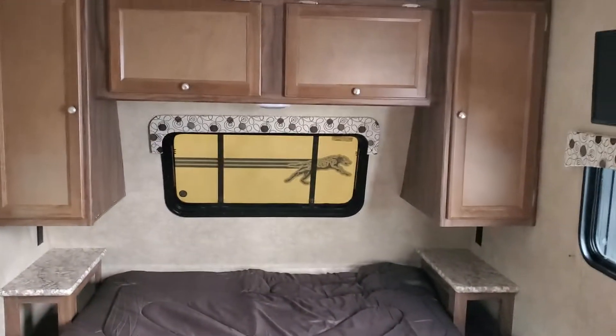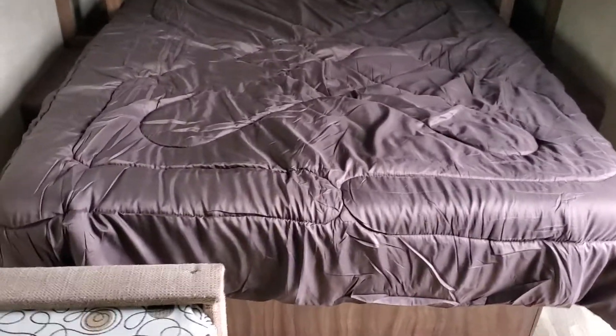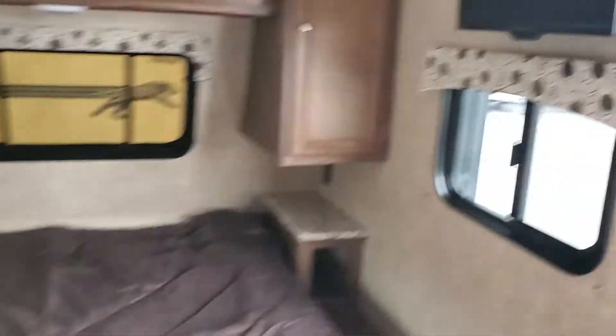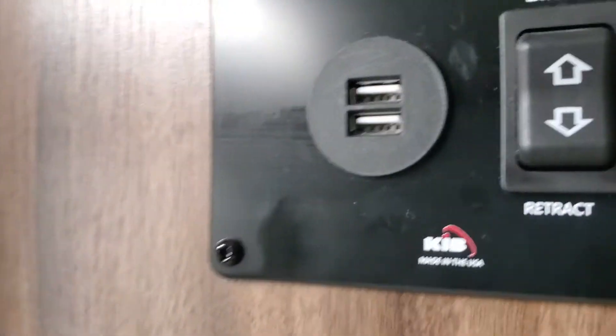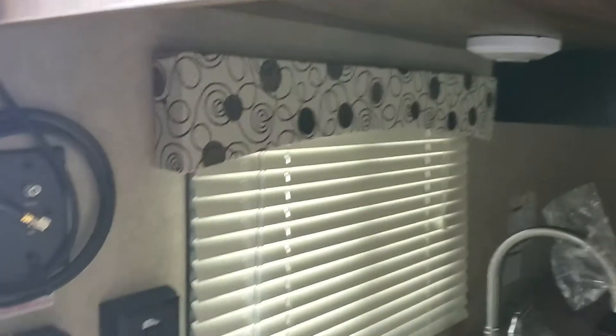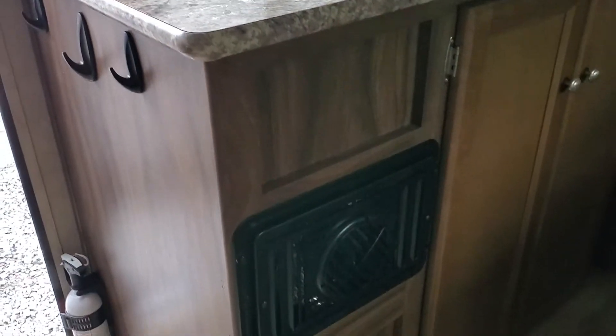First of all, notice all the cabinets that you get with a Clipper. There's plenty of storage here to go for a weekend or all the way across the country if you want to. They did add a TV here, which is optional. This is your convenience center along with a USB port. Your furnace settings — that's the furnace right there.